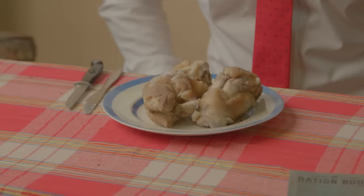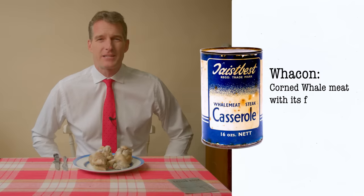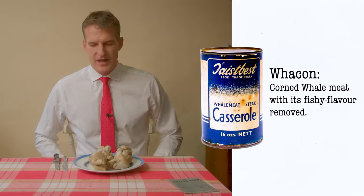Meat was heavily rationed. You were allowed four ounces of bacon a week, and other meat was available at a price. That meant people started turning to alternative forms of meat — meat that in peacetime you would overlook as unsuitable for human consumption. That included pig's trotters, hooves, things like that. But also whale meat — whale meat was an unrationed alternative. It was sold as 'whackon,' corned whale meat with its fishy flavour removed. Can't wait to try that.